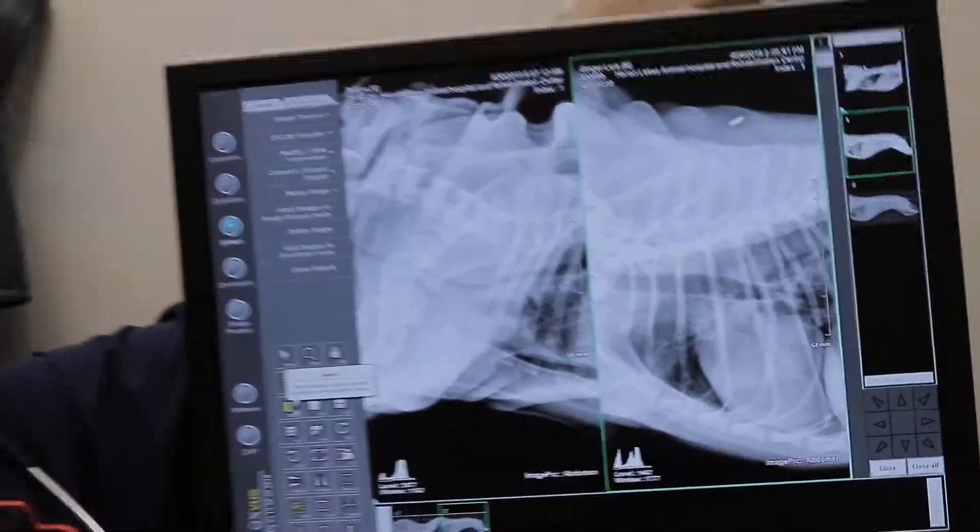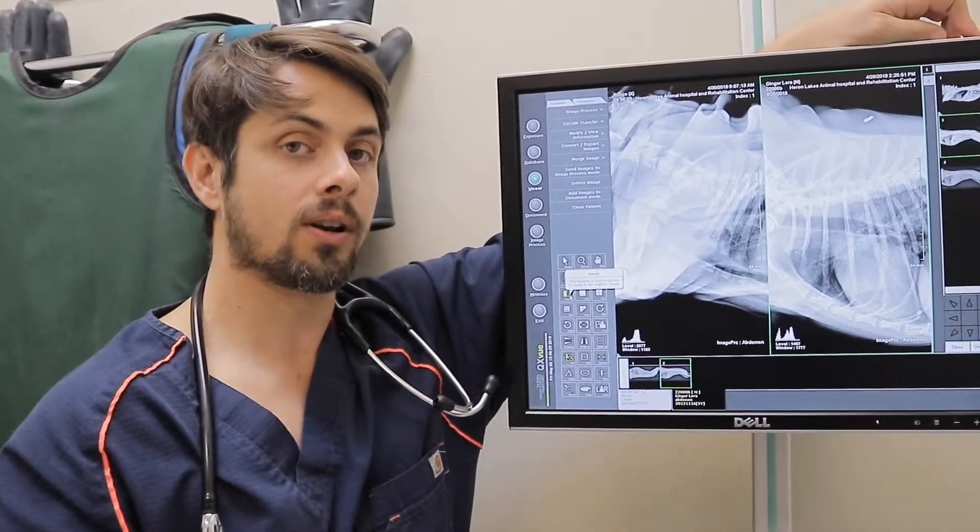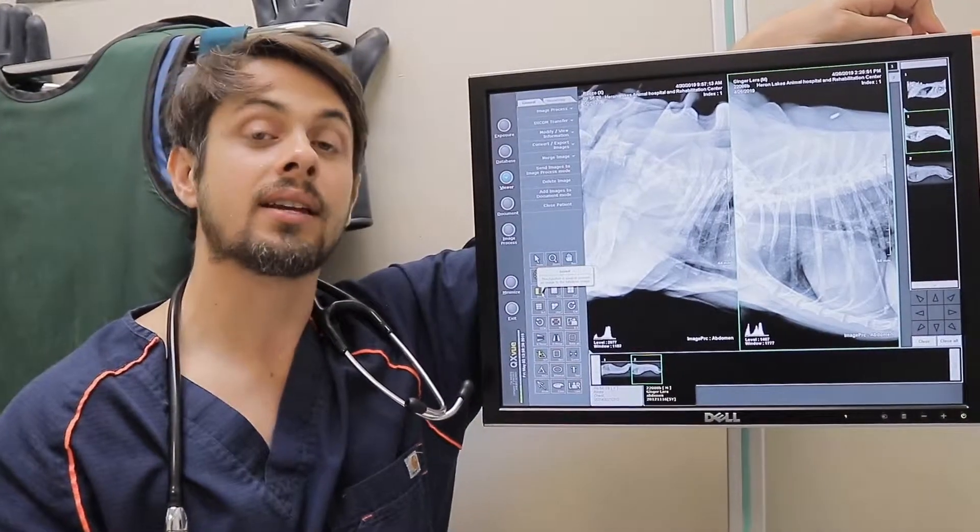If you guys have any questions about how Rocco is doing, about this particular condition, or the treatments for it, let me know and I'll be more than happy to get back to you. Have a great day and thanks for watching.